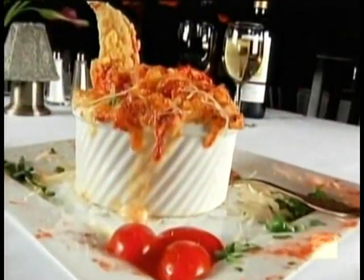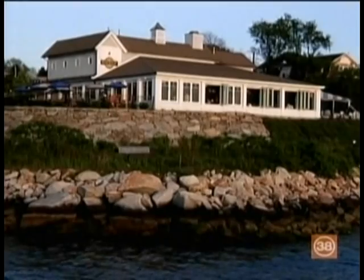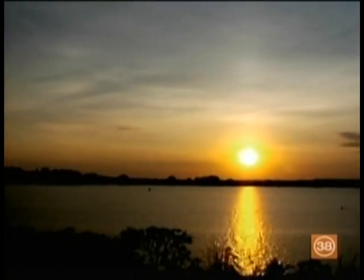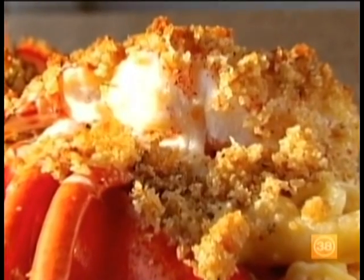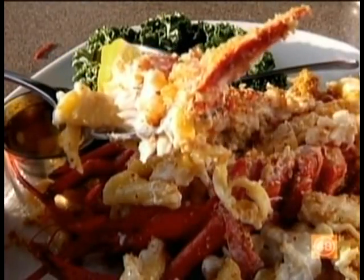We've seen lobster mac and cheese that looks like this and this and this — but the world has never seen anything like the stuffed lobster mac and cheese served at The Boathouse in Tiverton, Rhode Island. With a bustling bar, beautiful dining room, and a sun-soaked patio, The Boathouse is a little slice of paradise serving up waterfront views as memorable as the food. The larger-than-life baked stuffed lobster is so impressive you won't believe your eyes.